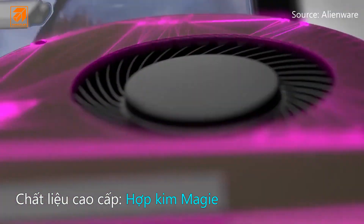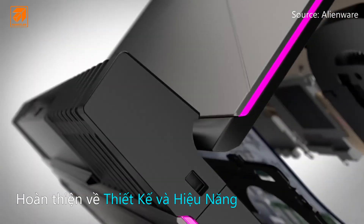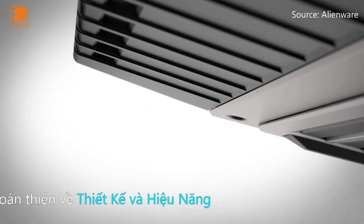With magnesium alloy for rigidity, copper for higher performance, and a new hinge-forward design that enables a variety of benefits like better airflow and improved ventilation.